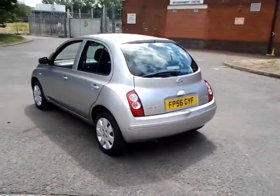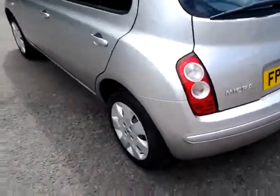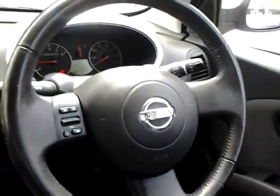The specification of this vehicle includes remote central locking, electric front windows, CD player, air conditioning, trip computer, and a multifunction steering wheel including audio controls.